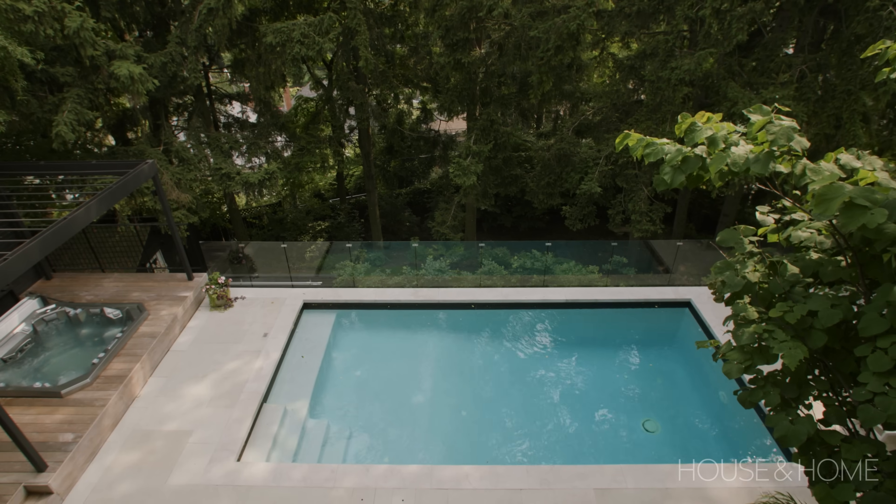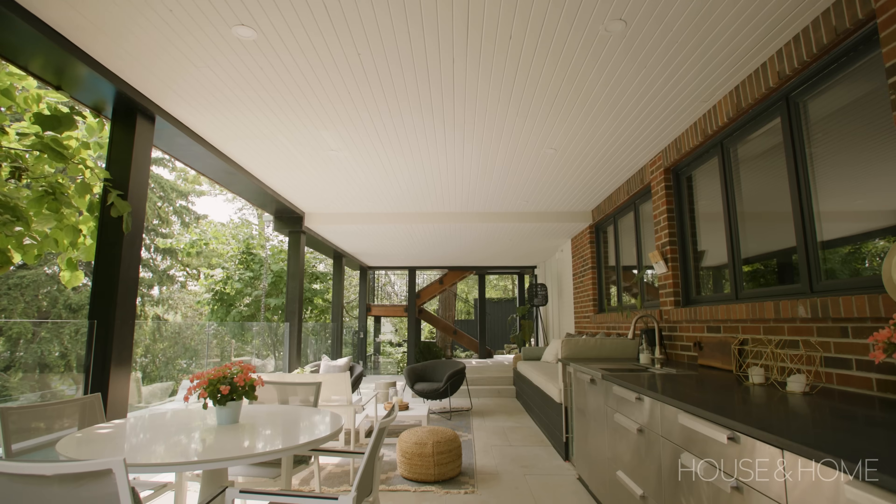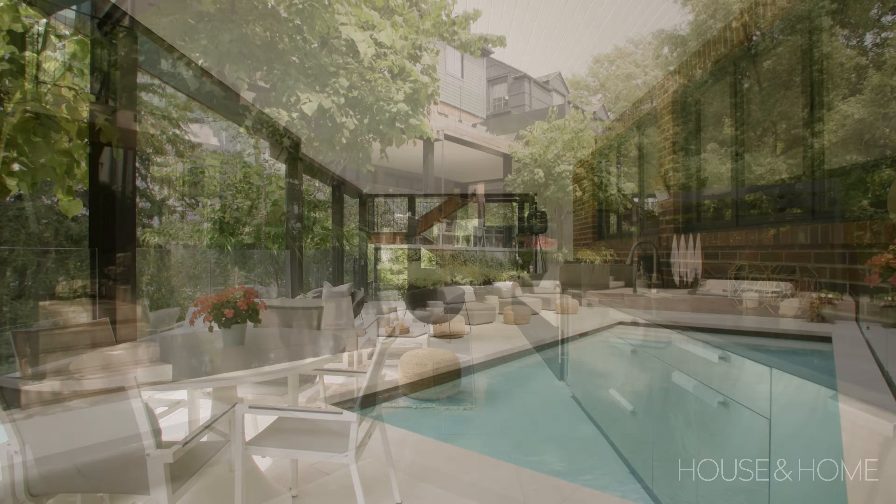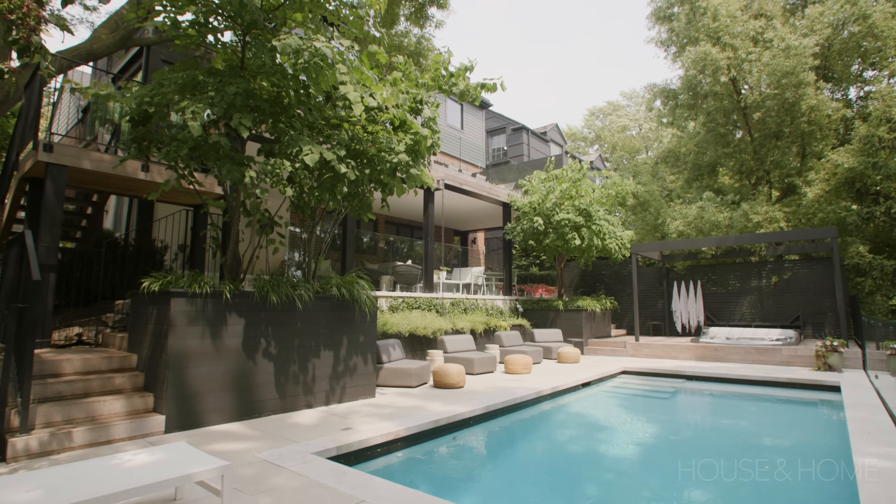This project turned out beautifully. The collaboration between the client, the landscape architect, and myself was great. The homeowners love the space, they use it all the time, and they entertain out here a lot. As one of the homeowners says, when she walks outside it's like an exhale.